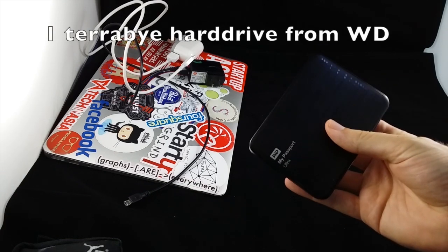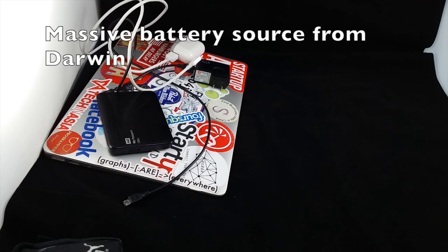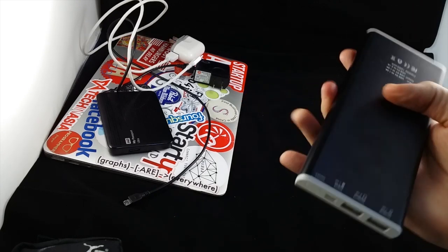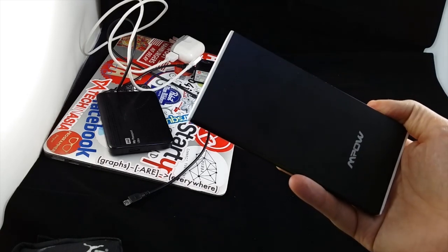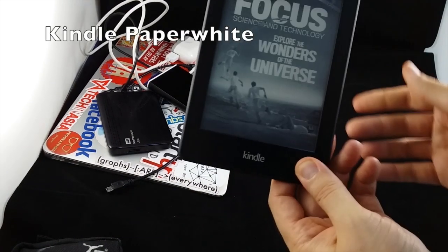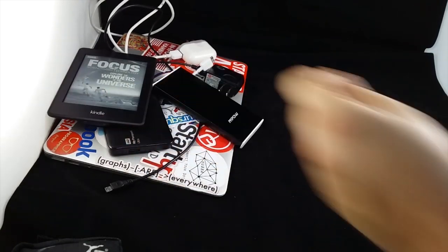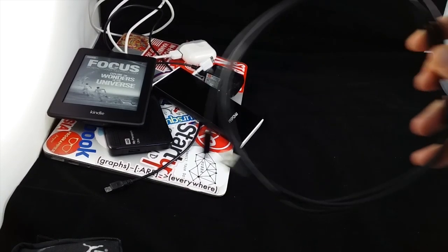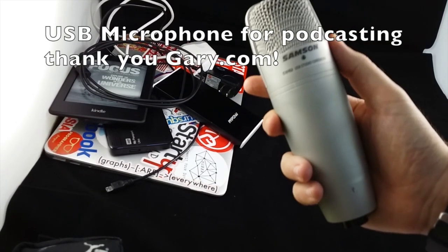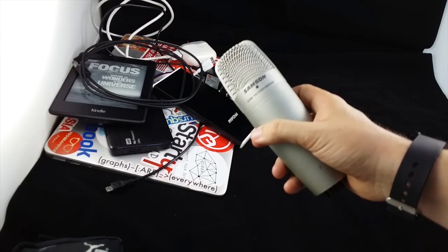A terabyte portable hard drive — Western Digital — picked this up when I was in the US. A massive dual-port backup battery — my buddy Darwin gave me this; he makes these in China and sells them on eBay. A Kindle Paperwhite, which I love to carry when I'm traveling, along with its cable — I keep that cable separate with the Kindle.